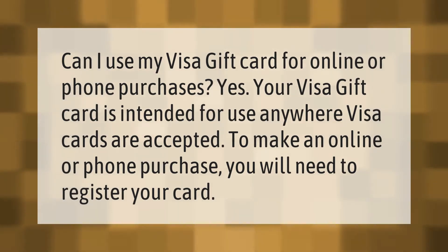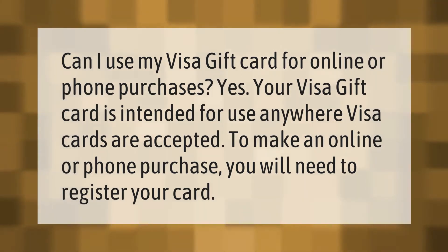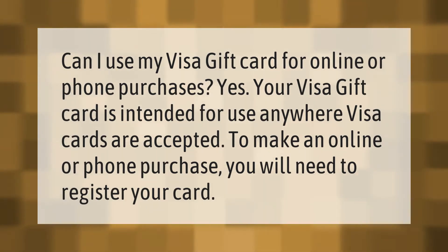Can I use my Visa gift card for online or phone purchases? Yes, your Visa gift card is intended for use anywhere Visa cards are accepted. To make an online or phone purchase, you will need to register your card.